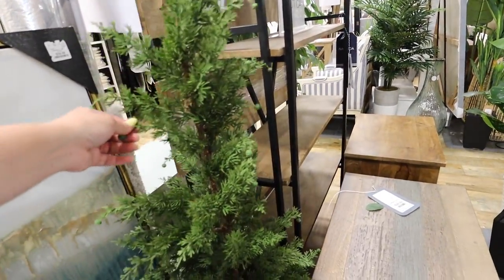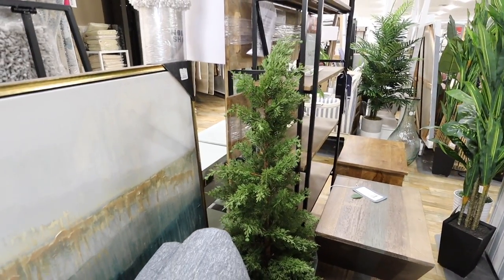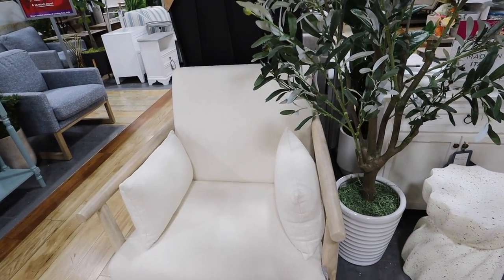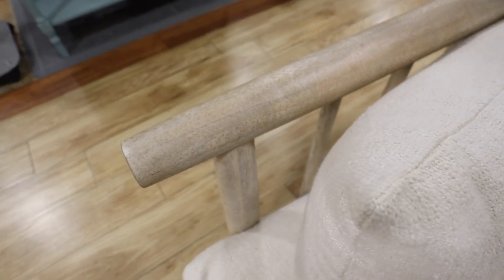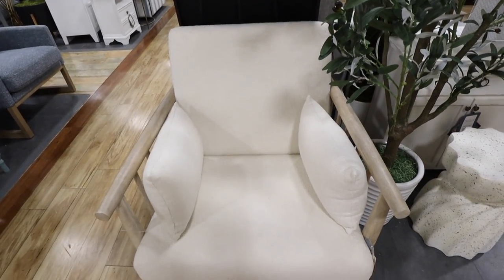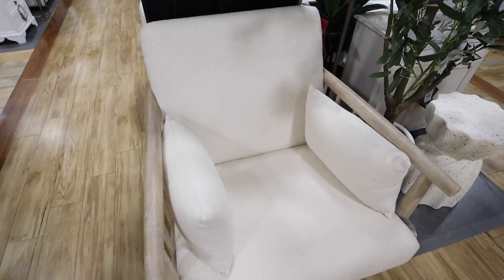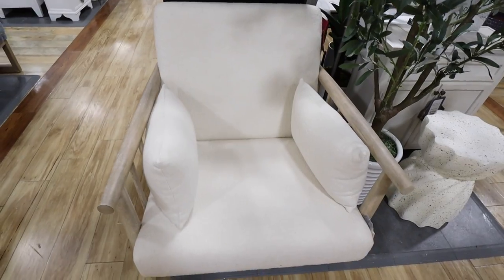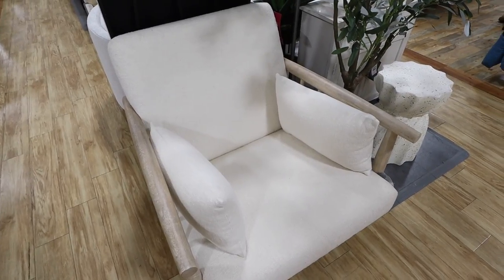Is this giving Christmas tree vibes to anyone else? It really does look like a Christmas tree, but I'm not going to talk about Christmas. I love this accent chair I just found — I thought for sure it was going to be a designer name like Four Hands or something, but it is part of the made in India collection. I love the wood tone — really bleached, cool-toned wood — and it looks like a boucle material but not as pilled as normal boucle. The material feels pretty durable. This chair is $499.